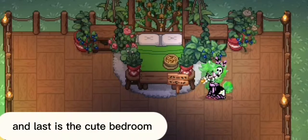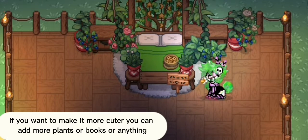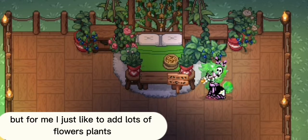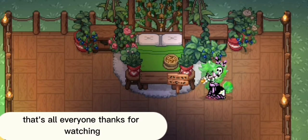And last is the cute bedroom. I like to make this idea for my school RP or my house RP. If you want to make it cuter, you can add more plants, books, or anything. But for me, I just like to add lots of flowers and plants. I think this bedroom idea would be the best for a house roleplay. That's all everyone, thanks for watching.